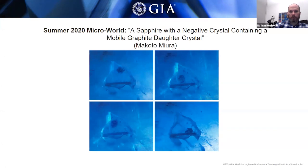Another submission for the Microworld column from the Tokyo laboratory was a sapphire that had a negative crystal containing carbon dioxide and also a dark hexagonal plate inclusion of what is almost certainly graphite. Interestingly, much like the diamonds with mobile diamond inclusions, this graphite is free to move around in the negative crystal cavity. A registered photo series shows the negative crystal in the same place with the graphite crystal having moved around the cavity — certainly an interesting stone.